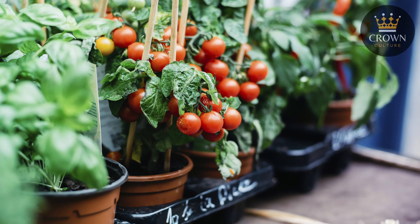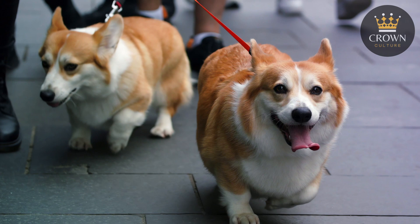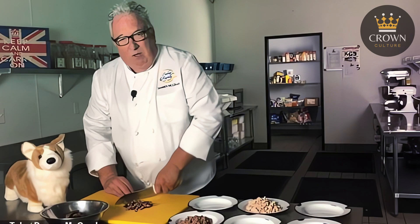It's also worth noting that the queen had a unique dining tradition when it came to her dogs. Her beloved corgis were known to be fed meals that were cooked and served by the royal chef, and it's said they dined at the same time as the queen. This unique tradition adds a charming and personal touch to the queen's dinner routine, highlighting the blend of majesty and homeiness that defined her personal style.